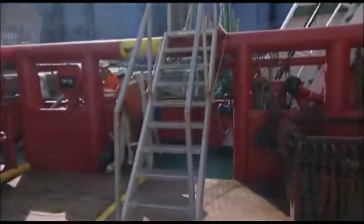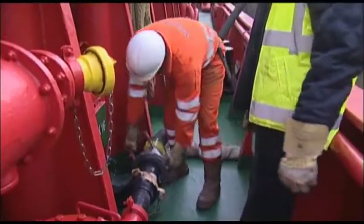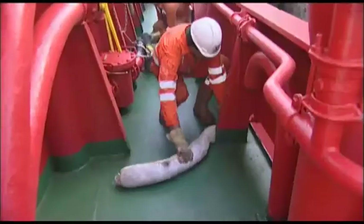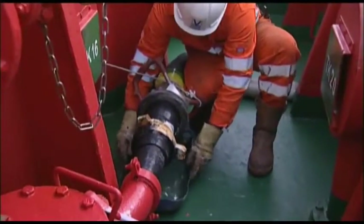Liquid cargoes vary widely in their hazards. Some, like potable water, present little hazard. Others, like fuel oil or methanol, are hazardous. If the cargo is hazardous, safety and spill response equipment must be put in place and ready for use.